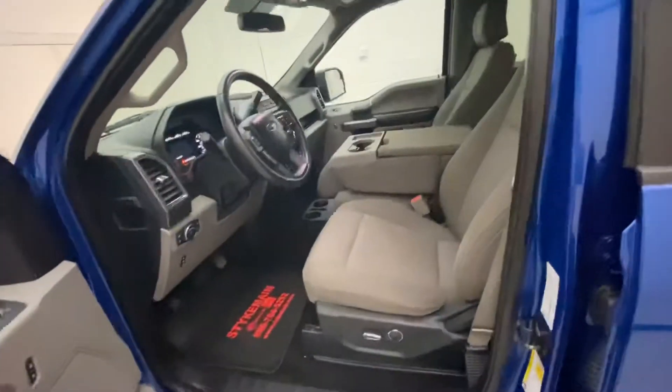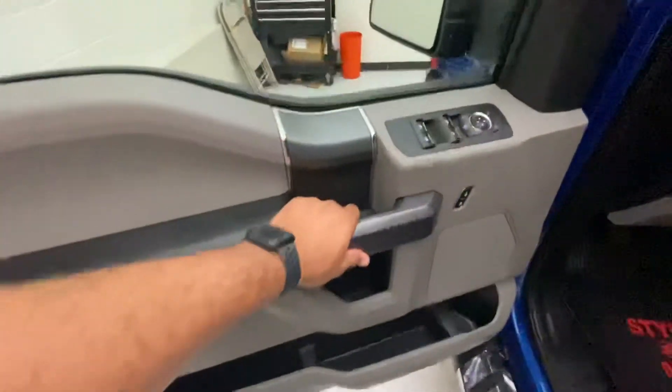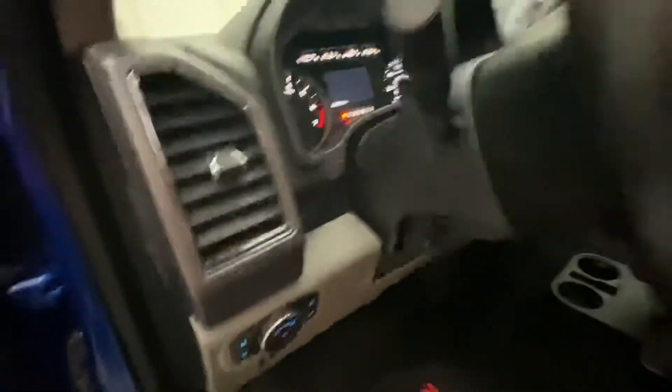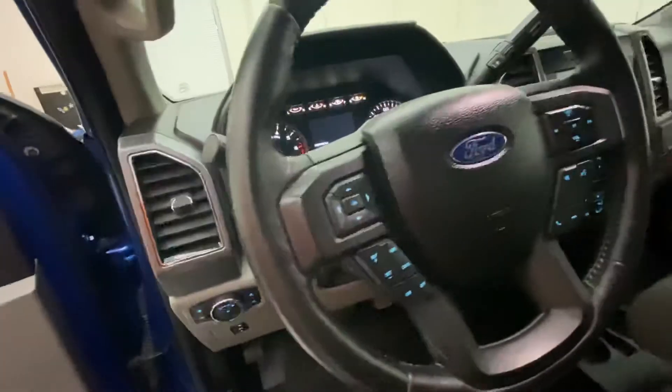It has an earth-gray interior, power doors, power locks, and power adjustable mirrors. The truck is equipped with pedal adjusters, dimming lights, and steering wheel adjustment. It does have cruise control as well.